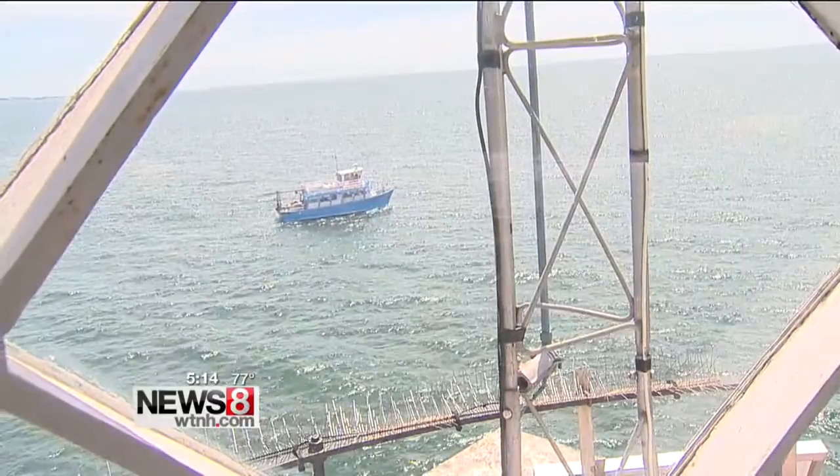Project Oceanology provides the ride. It's a great day on the water. During a special ceremony, the General Service Administration looks for responsible communities and stewards who will take good care of these properties.